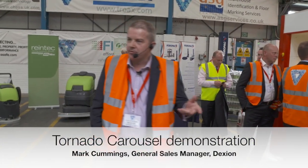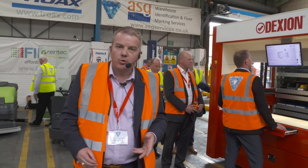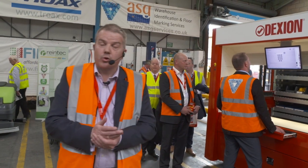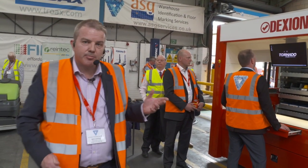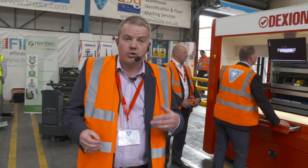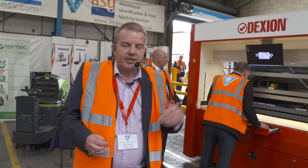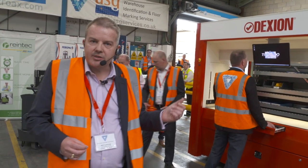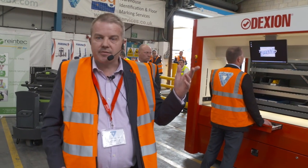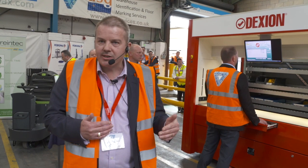The unit has come down from the main picking area and we're now next to the Dexian vertical carousel, or tornado. This is predominantly a small parts unit, so it stores lots of small parts in a very small footprint. This is just the demonstration unit. The actual units can be up to 15 metres high, 4 metres wide, and trays of 1.2 metres deep.